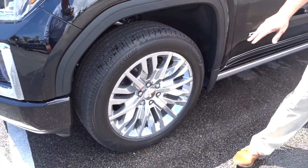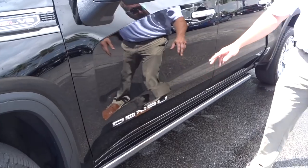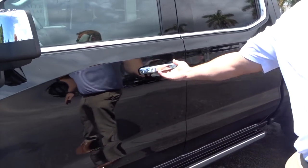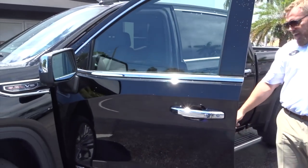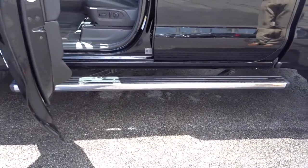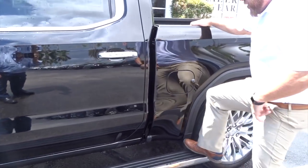22-inch rims, standard on the Ultimate. Tri-mode boards. No longer a key — the key never has to leave your pocket. Once gets you in the door, twice opens up all the doors. Notice the tri-mode board coming out as you open the door. Can't reach in the back of your truck? No problem — and you're in.